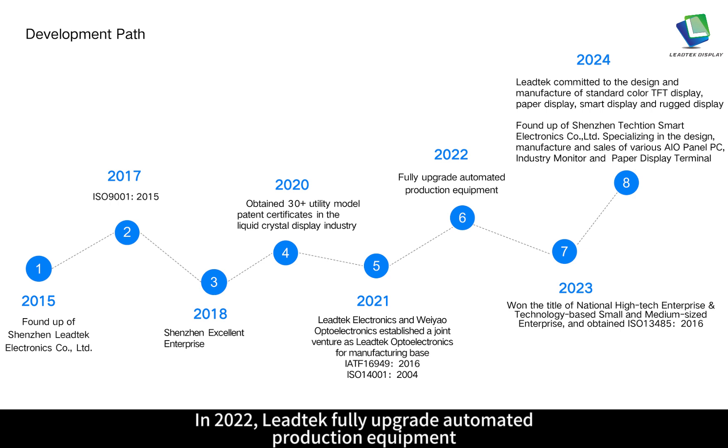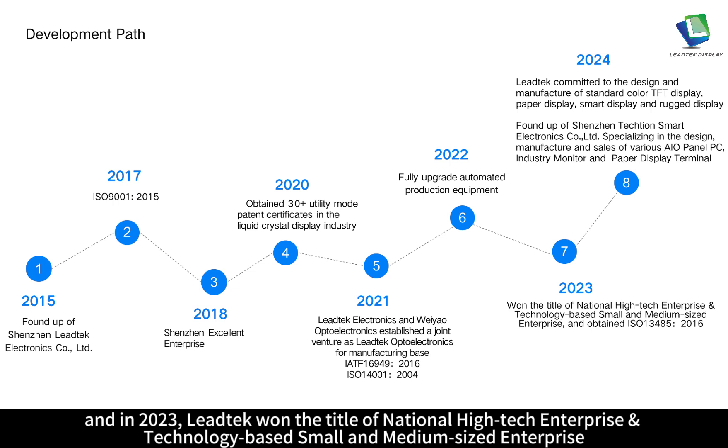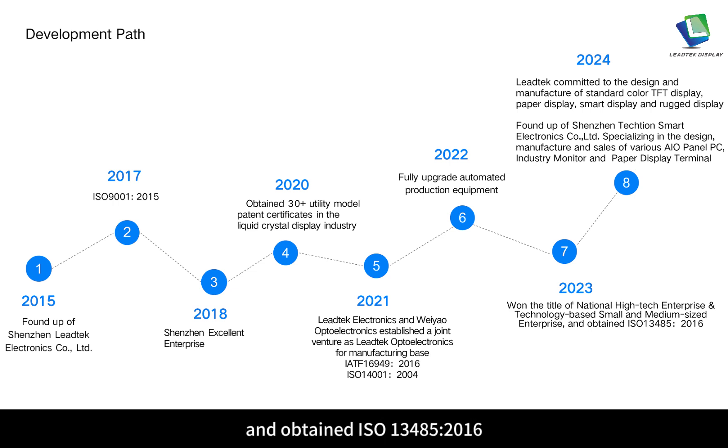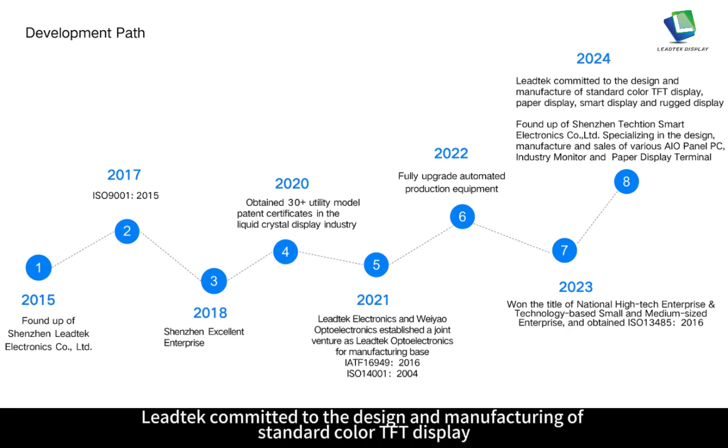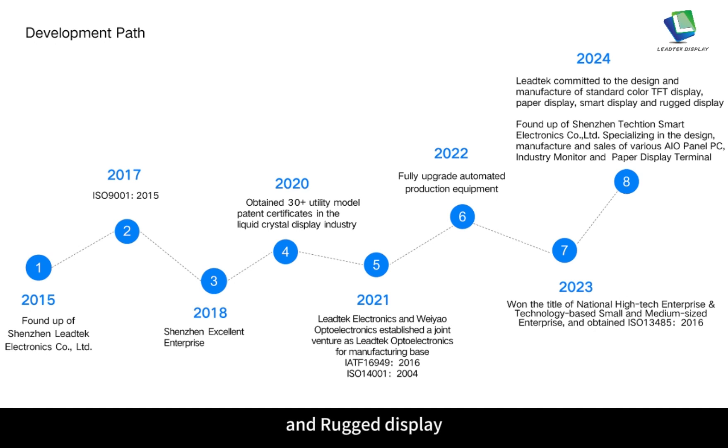In 2022, Leitech fully upgraded automated production equipment. In 2023, Leitech won the title of national high-tech enterprise with technology-based small and medium-sized enterprise, and obtained ISO 13485:2016. In 2024, Leitech committed to the design and manufacturing of standard color TFT display, paper display, smart display and Roger display. During this year, Shenzhen TechShin Smart Electronics Company Ltd. was founded, specializing in design, manufacturing and sales of various AIO panel PC, industry monitor and paper display terminal.